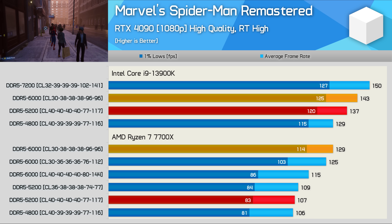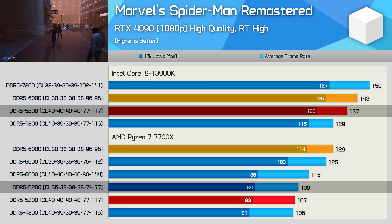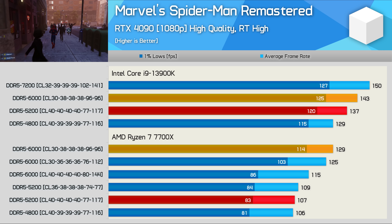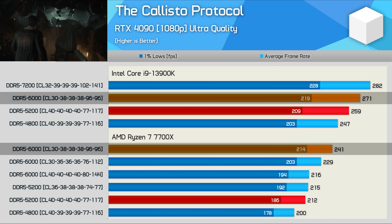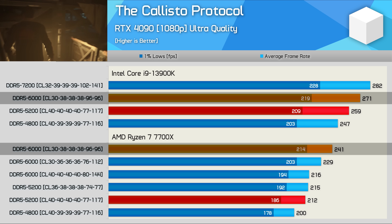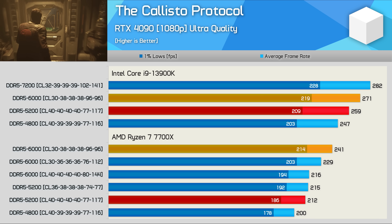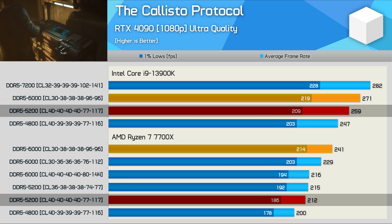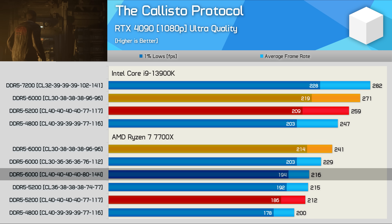Even upgrading the Ryzen 7 with CL36 DDR5 5200 memory, the 13900K using CL40 is still 26% faster. So clocking the Infinity Fabric so low cripples Zen 4, which is a concern given that 5200 is the base spec. Moving to the Callisto Protocol, margins using DDR5 6000 CL30 memory are very similar — the 13900K is 12% faster, jumping from 241 FPS with the 7700X to 271 FPS. When pairing both CPUs with DDR5 5200 CL40, that margin extends to 22% in favor of Intel. Memory timings appear to be one of the biggest issues for Zen 4, as performance also tanked with the 6000 CL40 kit.